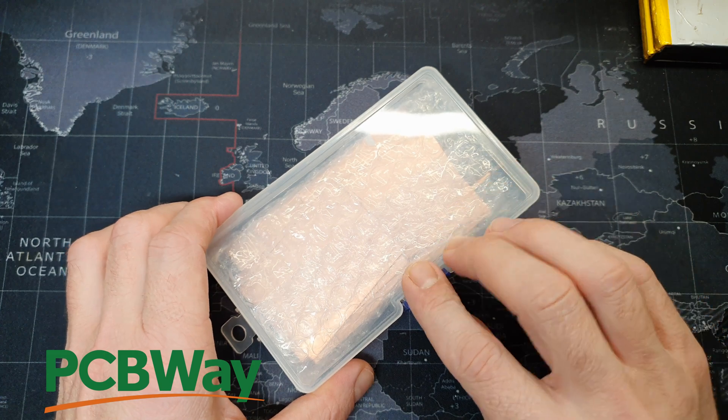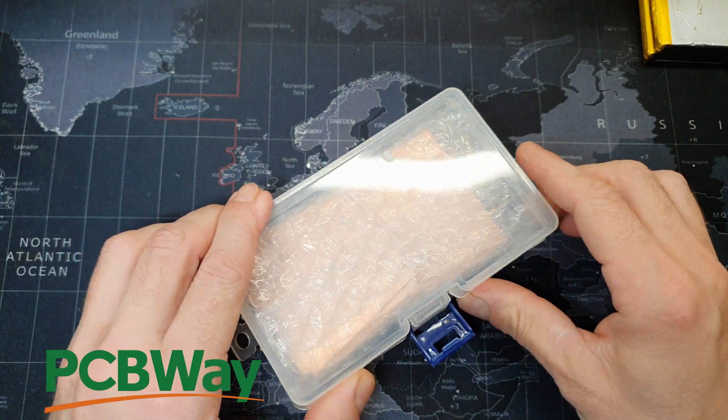This video is sponsored by PCBWay, but more about them a bit later on in the video.